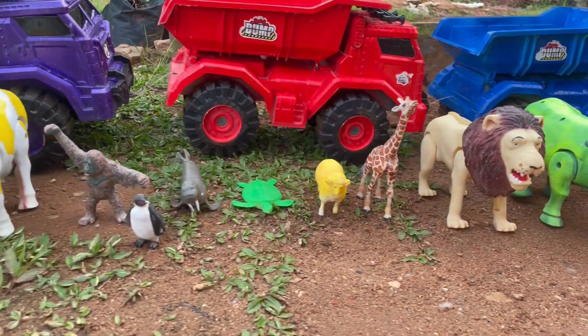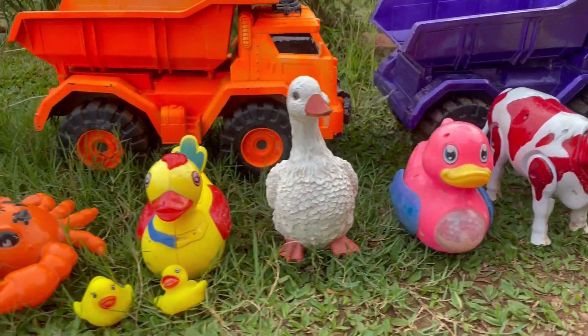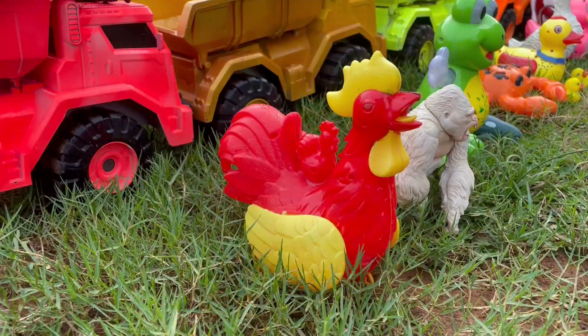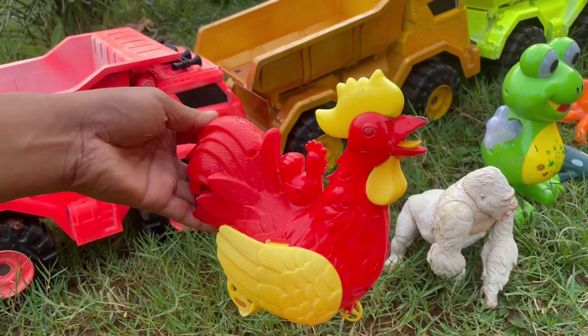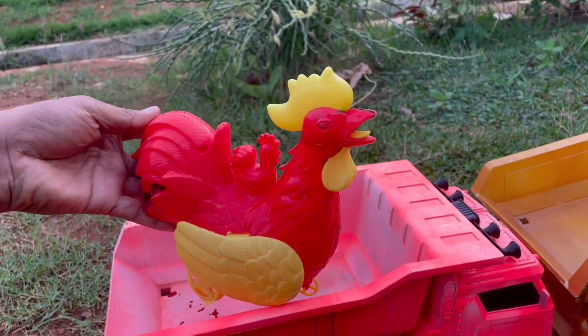Wadidaw, lihat teman-teman, banyak sekali hewan yang lucu-lucu ya, berwarna-warni, mantul. Wah, ada ayam jago teman-teman. Ayamnya berwarna merah dan kuning ya, kita angkut saja yuk.